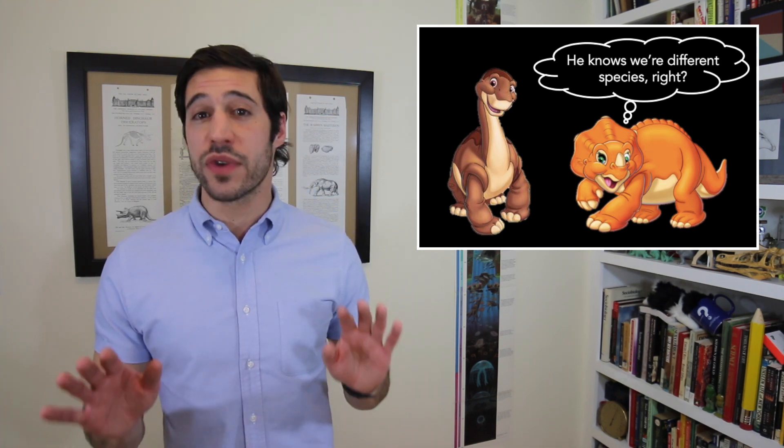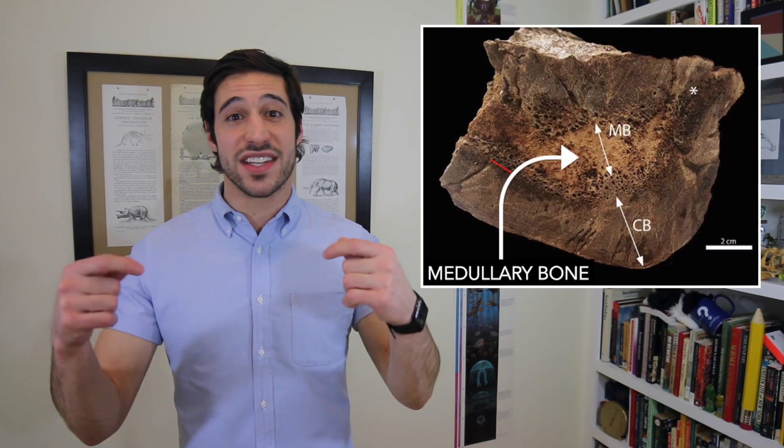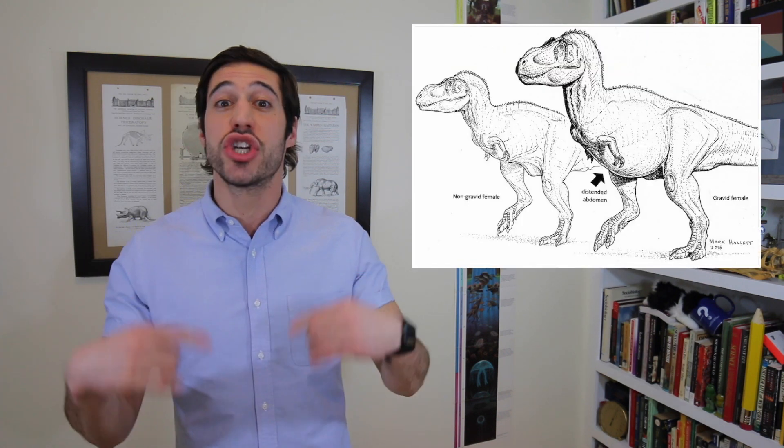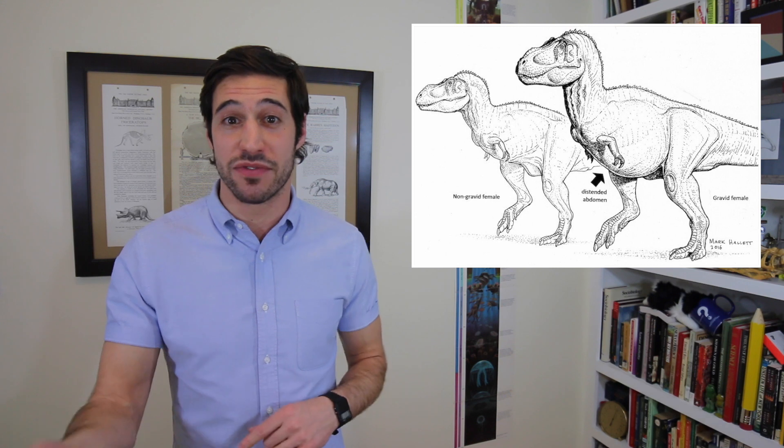It wasn't until very recently that we were able to determine the sex of a dinosaur based on fossil evidence. Last year at North Carolina State University, a team of paleontologists led by Mary Schweitzer found in a fossilized T-Rex specimen evidence of medullary bone. In extant birds, medullary bone is a special type of tissue that is only present when birds are either laying eggs or have just laid them. So it's a really good indication that that particular T-Rex was either pregnant or had just been pregnant at the time of death. So we've got a female.